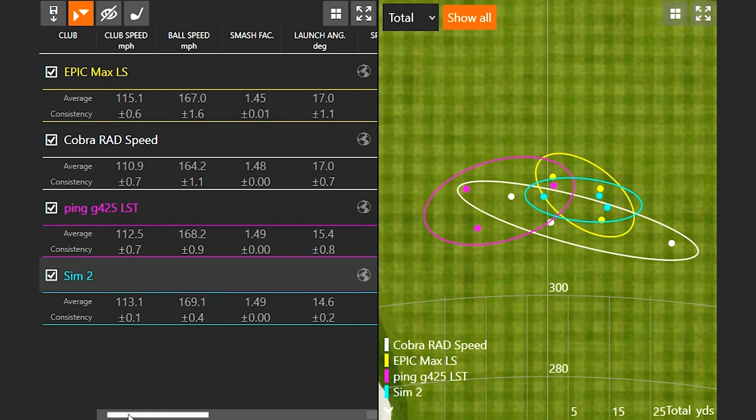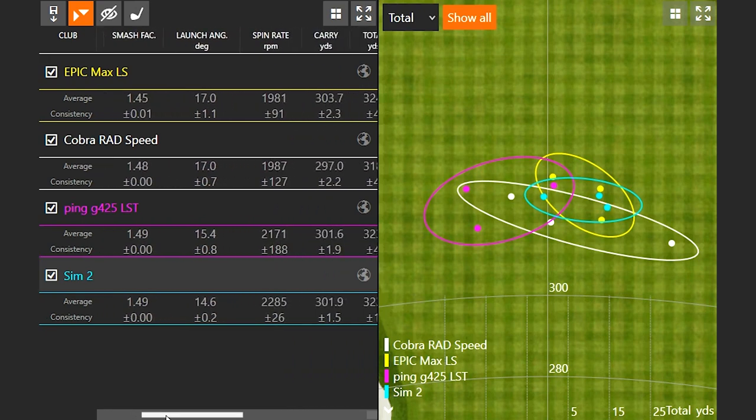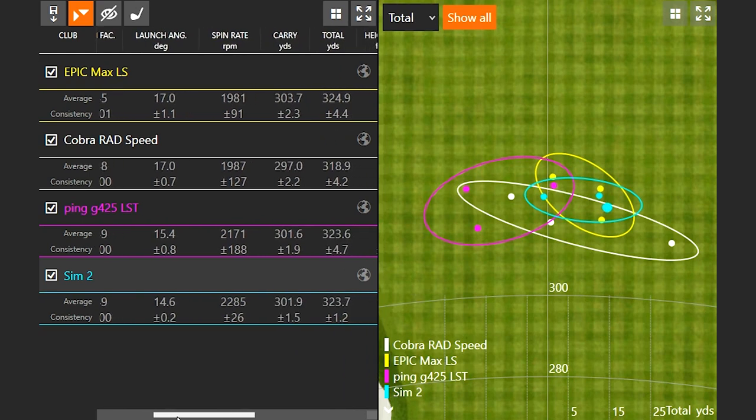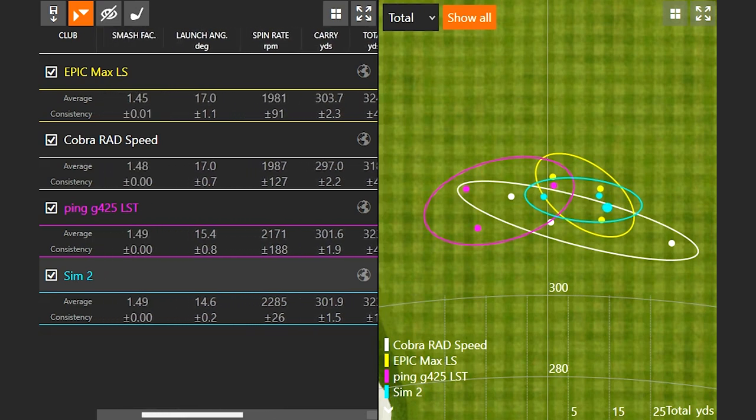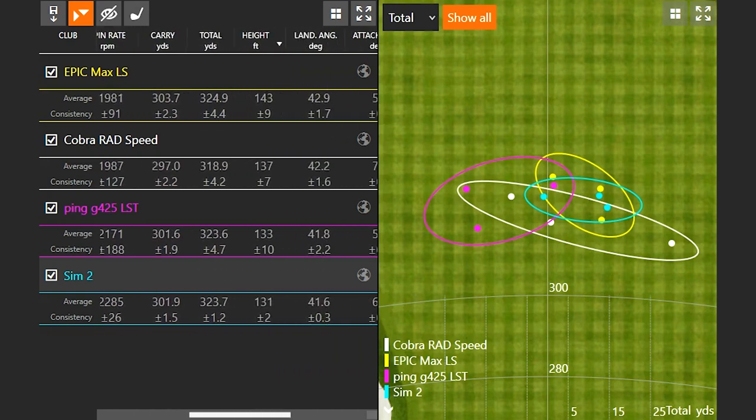These are all low-spin driver options. If we take a look at the spin rates, we'll notice that the spin rates are ranging from about 19.81 all the way up to 22.85. Initially the Sim 2 is spinning just a little bit more than a couple of the others, while the Epic Max LS is spinning the lowest so far. It's only three shots in — we're going to hit three more with each driver and then dive a little deeper into the numbers.